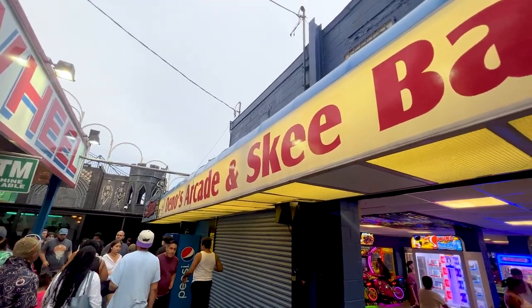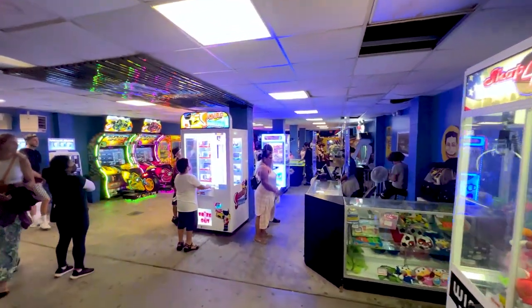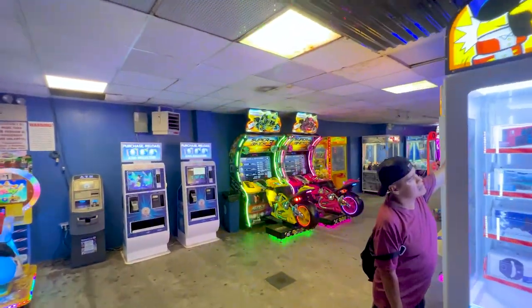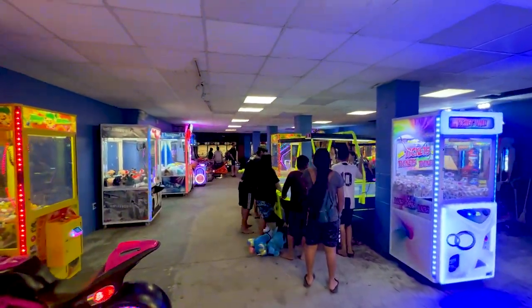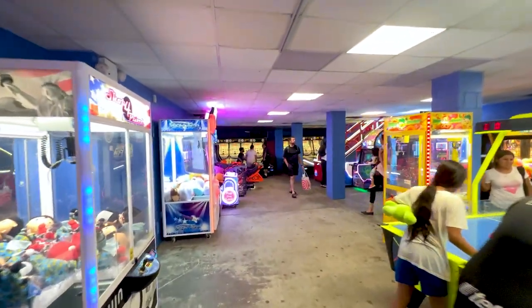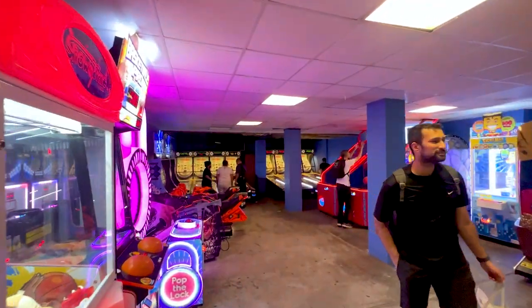Unlike Luna Park, Dino's does have a full-fledged little arcade with a redemption counter and mostly modern arcade games — a bunch of skee-ball in the back, some air hockey, claw games, motorcycle games, shooting games. A little bit of everything, even though it's a little bit small.